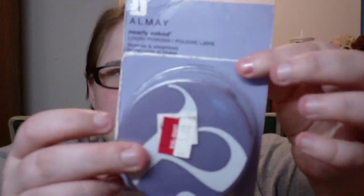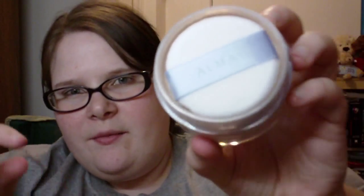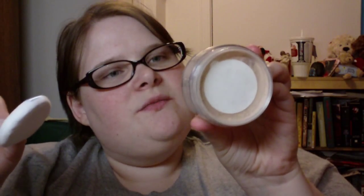Next I got the Almay Nearly Naked Loose Powder — it's been in their clearance for a while, but I wasn't going to pay ten dollars for it. Today it was five dollars so I grabbed it. It was technically unopened with the seal still on, just dusty from sitting out. This is in shade 100 Light.